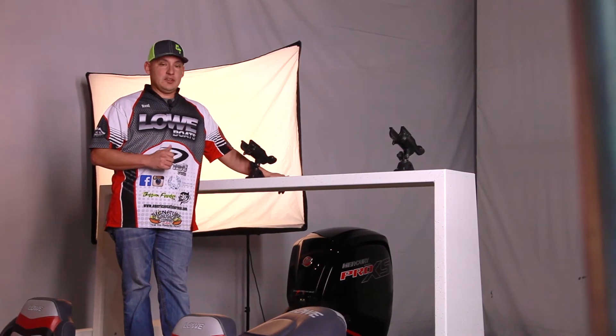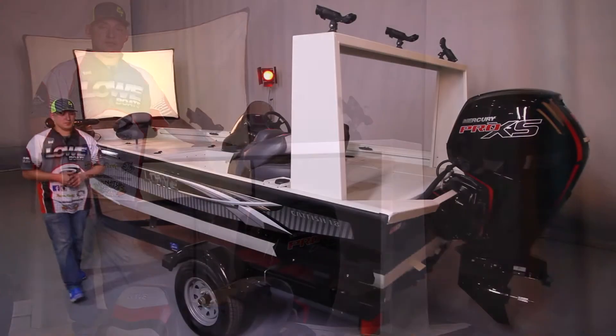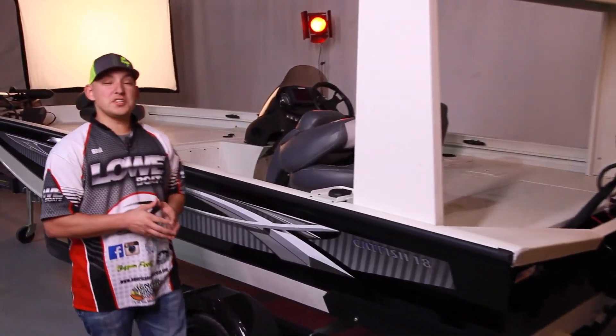One of the true standout features on this 18 Catfish is this optional rod rack — truly customizable and plenty of room to add any rod holder that you would want. Lowe is committed to excellent performance at a great value, and they've proven it once again with the 18 Catfish.